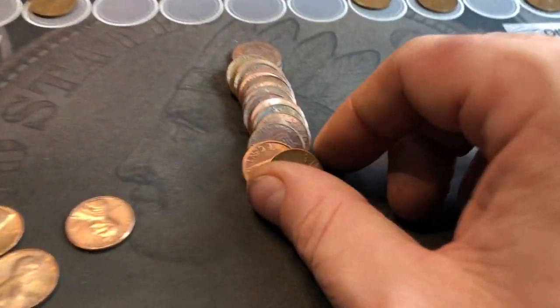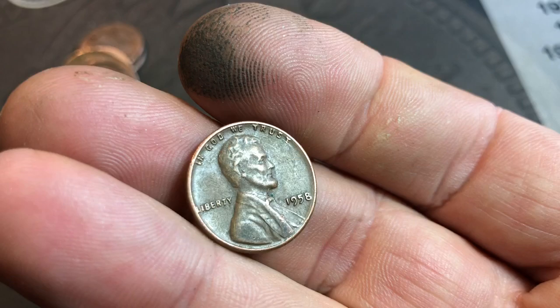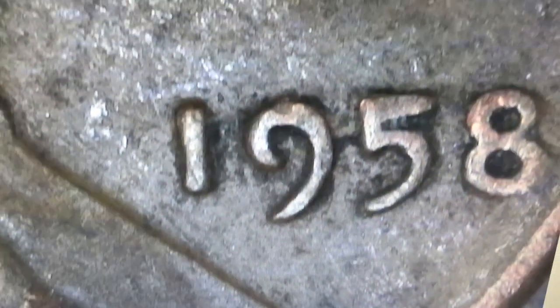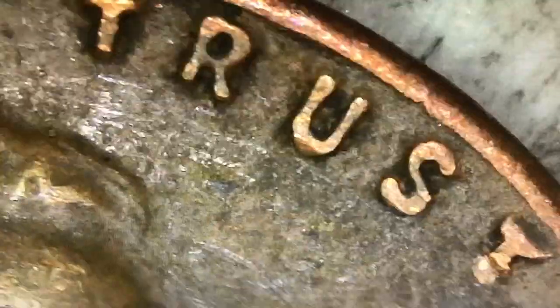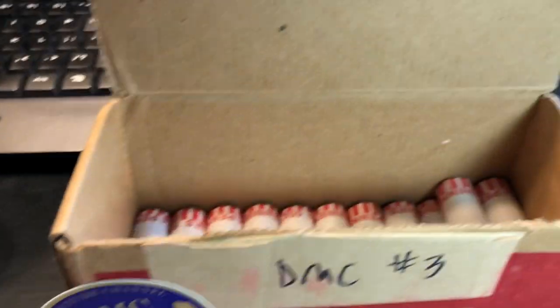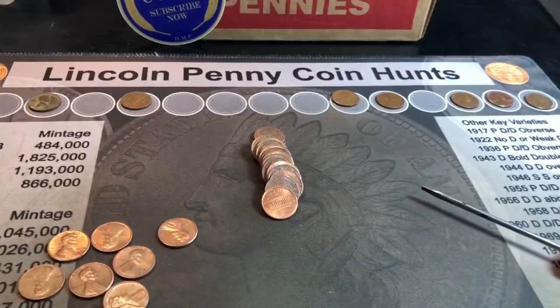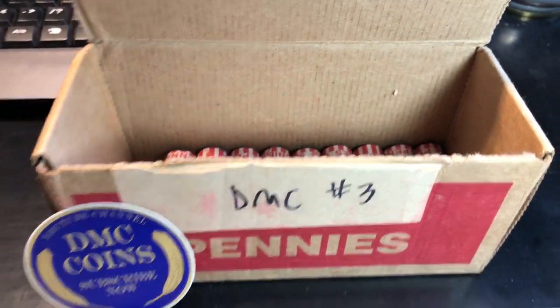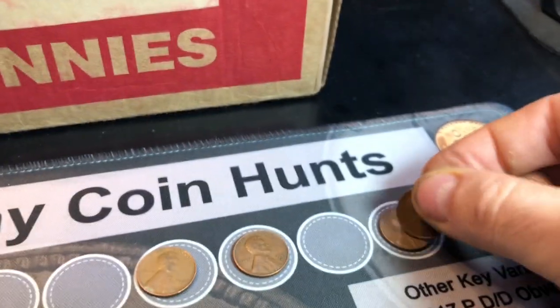Roll 38 and we finally got our seventh wheat cent — it has been a while. It is the last year, 1958. For fun, we'll check it for the DDO, which is extremely rare, but we've got to look. It's not it. Still seven wheat cents with 12 rolls to go — maybe we'll hit 10. Roll number 41, wheat cent number eight: 1956 Denver.